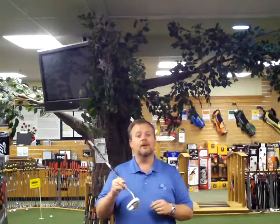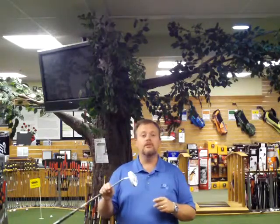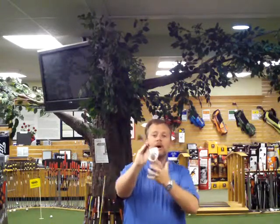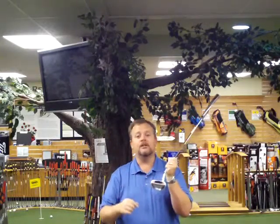TaylorMade Golf has long been known for the number one driver on tour, but right now they've actually got a very, very hot putter. They've long called their putter line the Rosa Putter line, and right now they have a brand new putter out called the Rosa Ghost. It's completely white, except for this face where they put this AGSI groove technology.